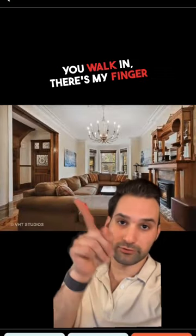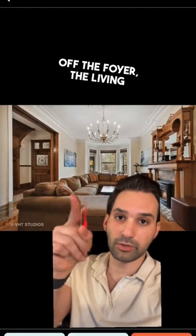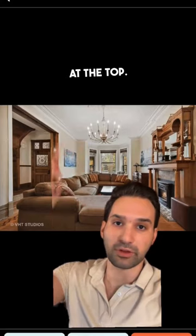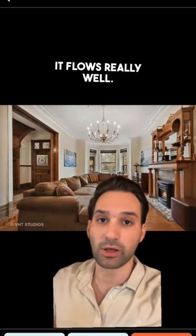You walk in — there's my finger right there — you walk in off the foyer, the living room is right here. A lot of original work. You could see the crown molding at the top. Beautifully restored. It flows really well. What you'd expect out of a $2.8 million house.